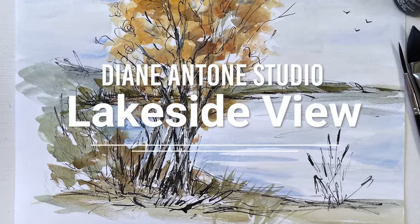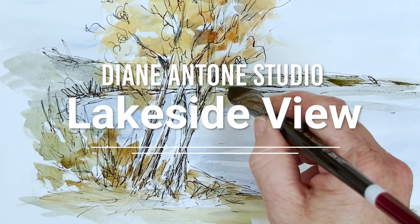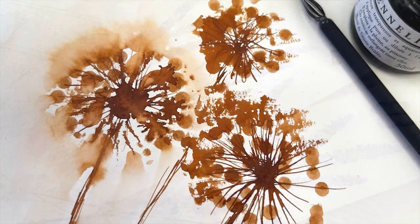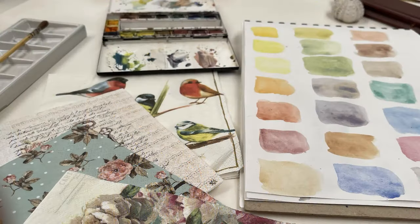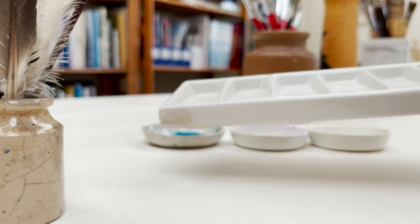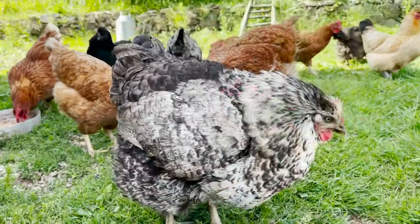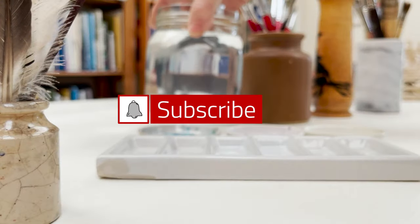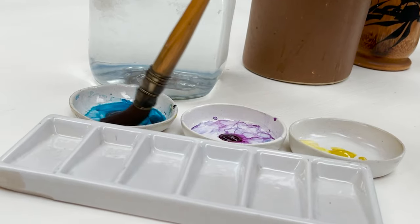Hi everyone and welcome. I'm Diane and my passion is painting and creating in my studio. Every day I share a video on YouTube in which I paint and create all sorts of nature-inspired pictures. I also share loads of tips on how to make the most of your painting journey, interrupted fairly frequently by our family of dogs, cats, chickens and sheep. So welcome on board — click subscribe, turn on notifications, and let's learn to paint.